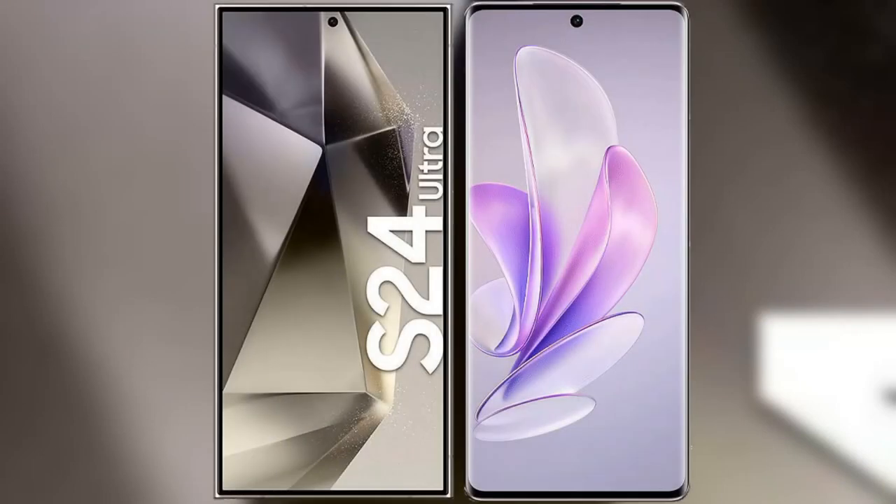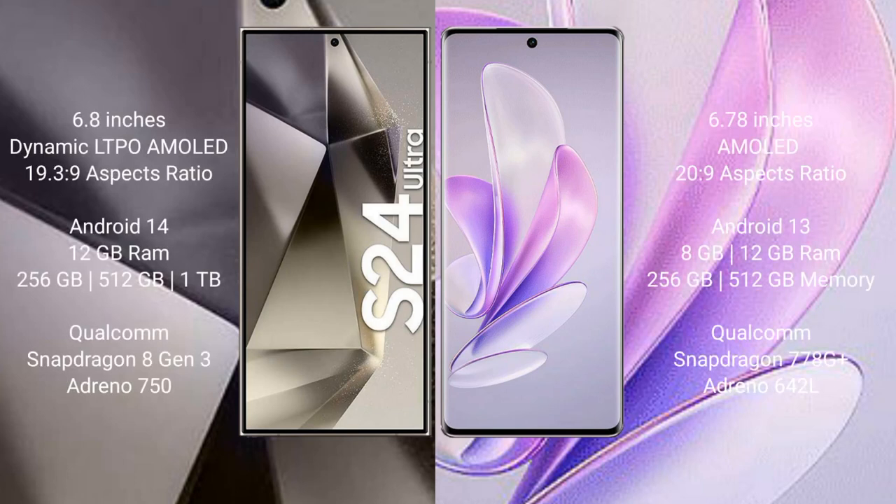I will compare the new Samsung Galaxy S24 Ultra with the Vivo S17. The Samsung Galaxy S24 Ultra comes with a 6.8 inch Dynamic LTPO AMOLED display and Snapdragon 19-309, while the Vivo S17 comes with a 6.78 inch AMOLED display and Snapdragon 20-29.